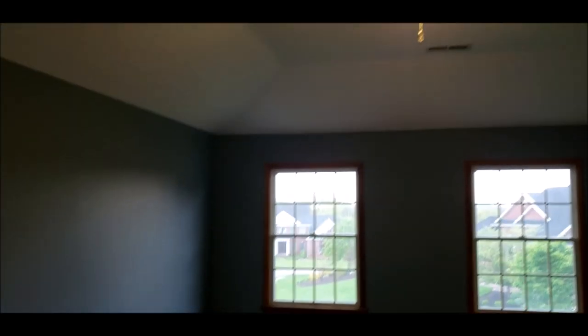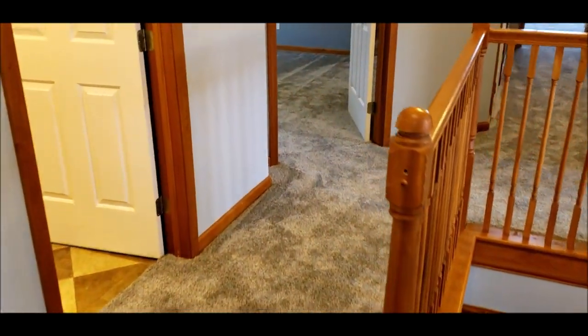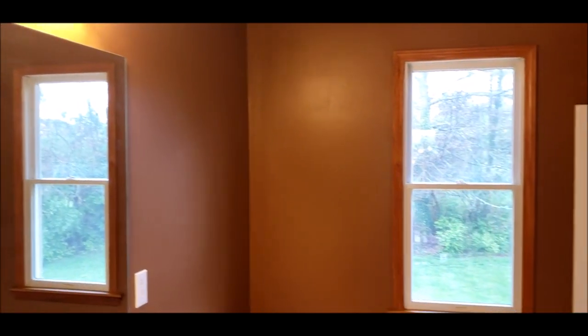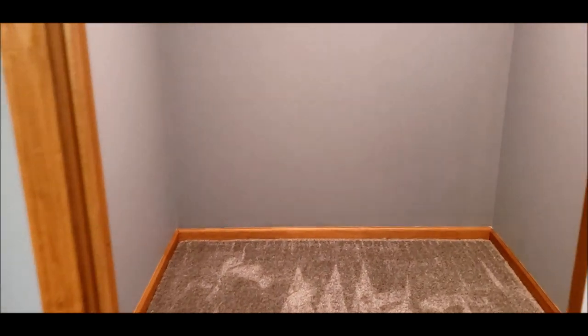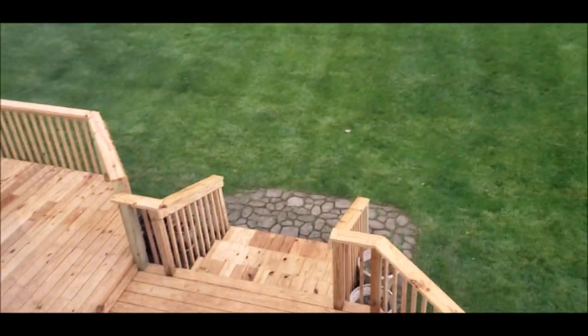Just look at the size of this beautiful master — 17 by 14. Now let's walk down the hall. Fresh paint in the bath, clean and ready. Here's bedroom number one — I believe this is your 12 by 12 bedroom, just the smallest of the four. A 12 by 12 is not a small bedroom by far. Giant walk-in closet, as each room boasts. The window overlooks that beautiful deck.